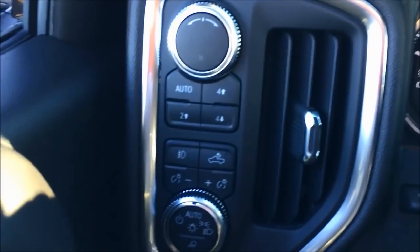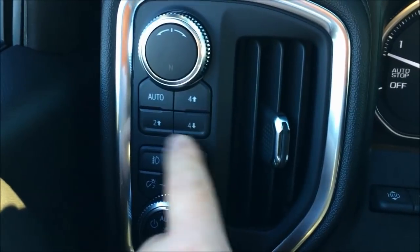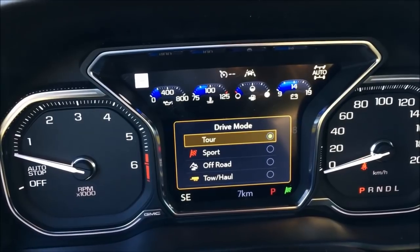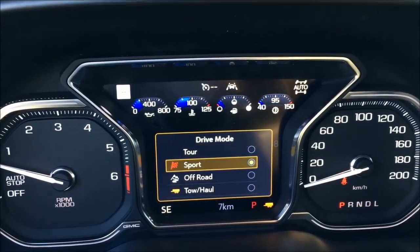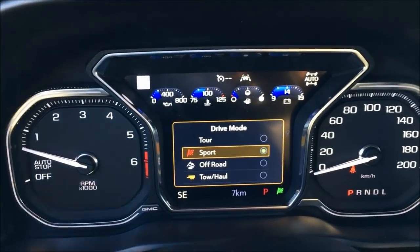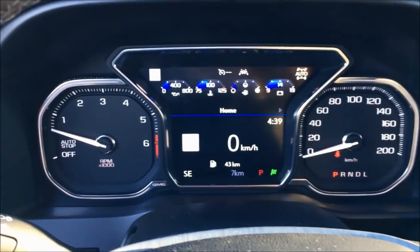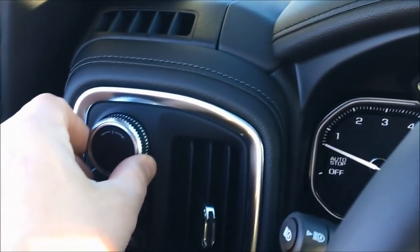Moving over here, we've got some new stuff for 2019. We've got the AutoTrack 4x4 — 4 high, 4 low, and 2 high. And then you've got this jog dial. When you turn that jog dial, you'll notice it goes from touring to sport to off-road to tow-haul mode. I've got to tell you, you need to drive the vehicle — you will notice the difference between touring, sport, and off-road mode. Engineers spent a lot of real hours and simulated hours figuring out ways to make this truck handle, dampen the steering so you get a refined, sporty feel when you're traveling quickly.